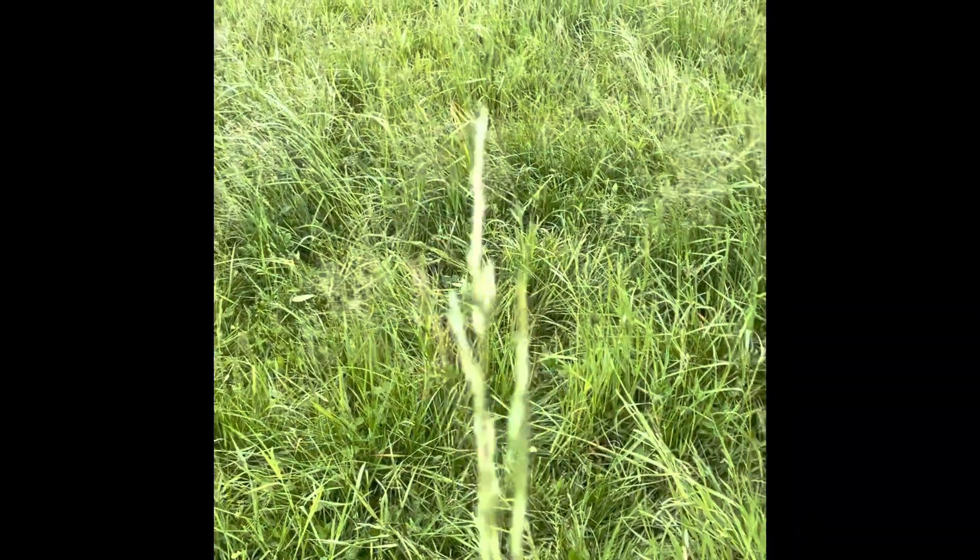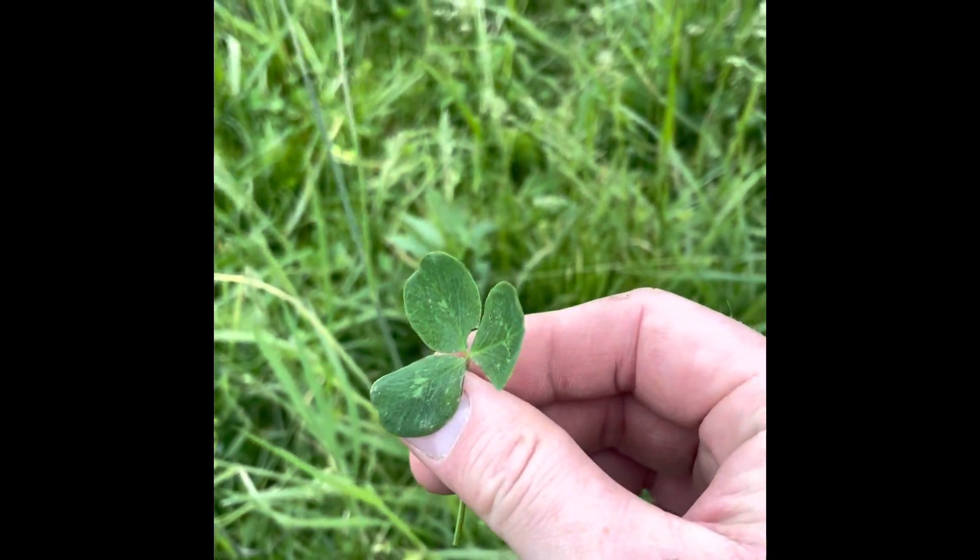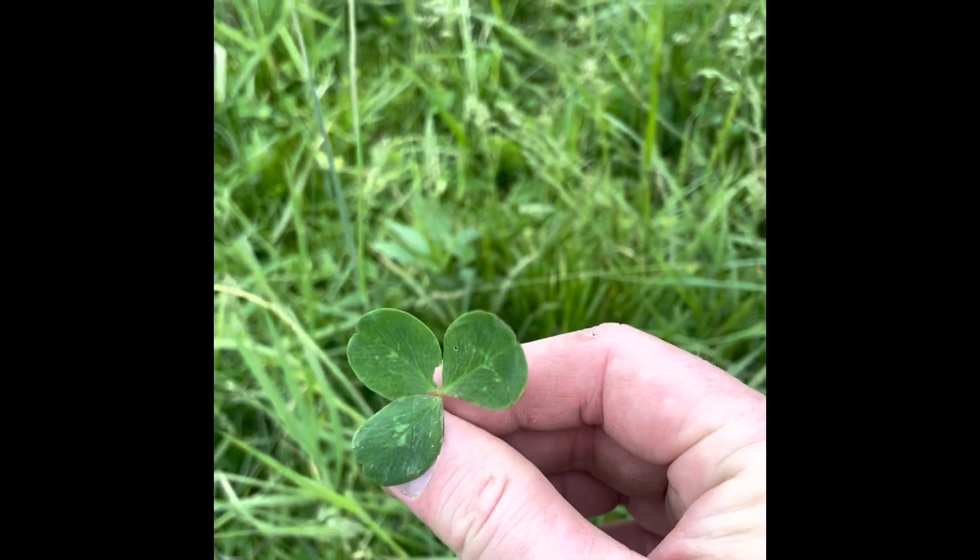The fescue actually hasn't gone to seed yet. That's fescue right there. And clover — obviously you have red and white clover. That's probably red clover; it's hard to tell for sure until it goes to seed.